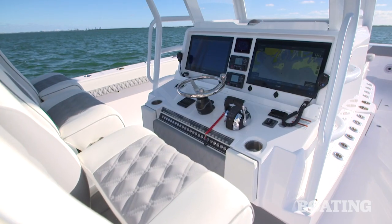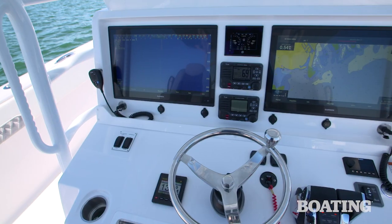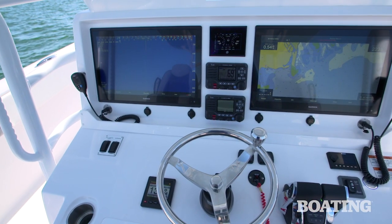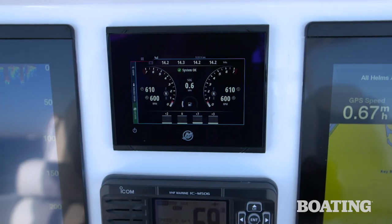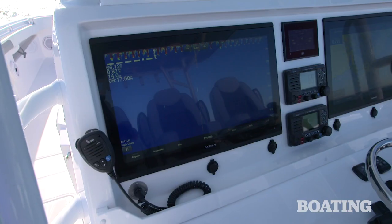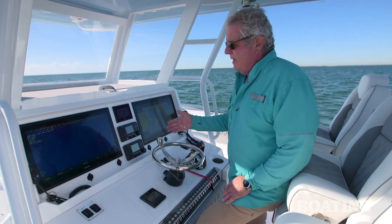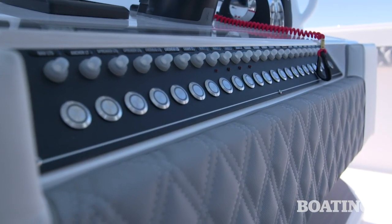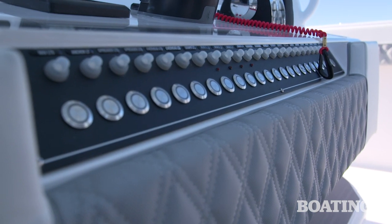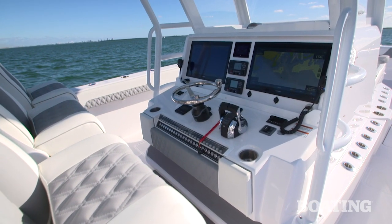Starting here at the helm — Invincible builds a beautiful helm station on their boats. This one has dual 24-inch Garmin displays, room for a row of VHF radios, and a Mercury VesselView gauge. There's a fiddle rail to keep your phones handy, charger ports all along the dash, and all your switches and circuit breakers are down below the wheel.